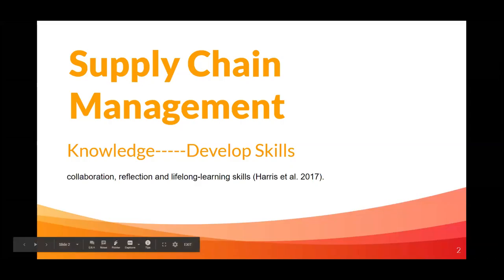Just to give you a background about me, I am teaching supply chain management courses, logistics, operations management, these types of courses.